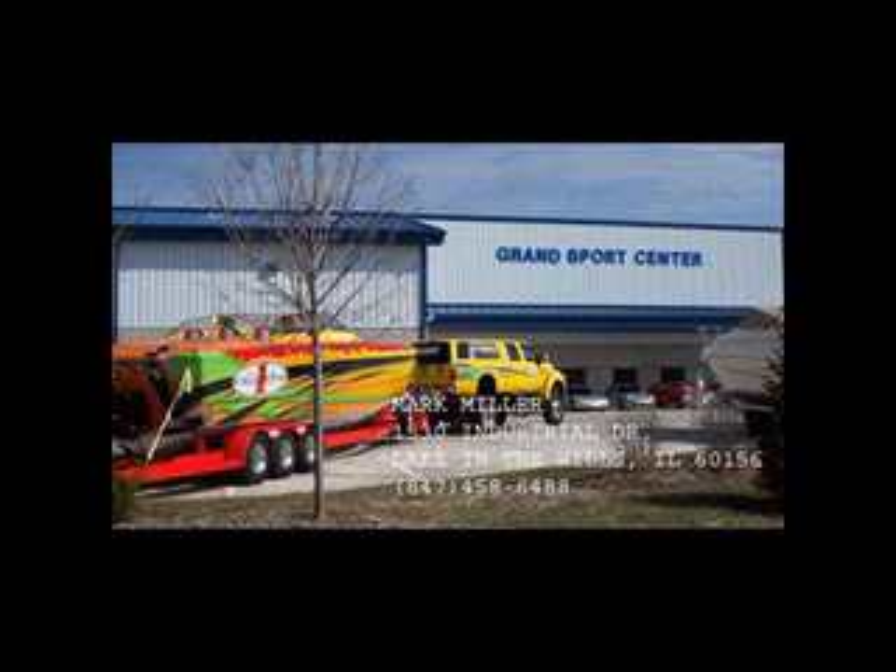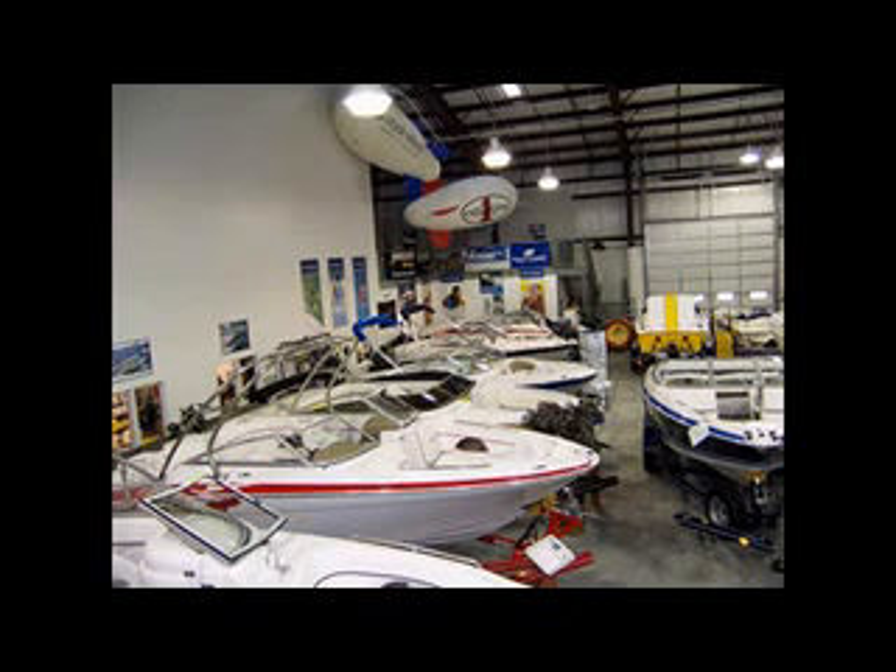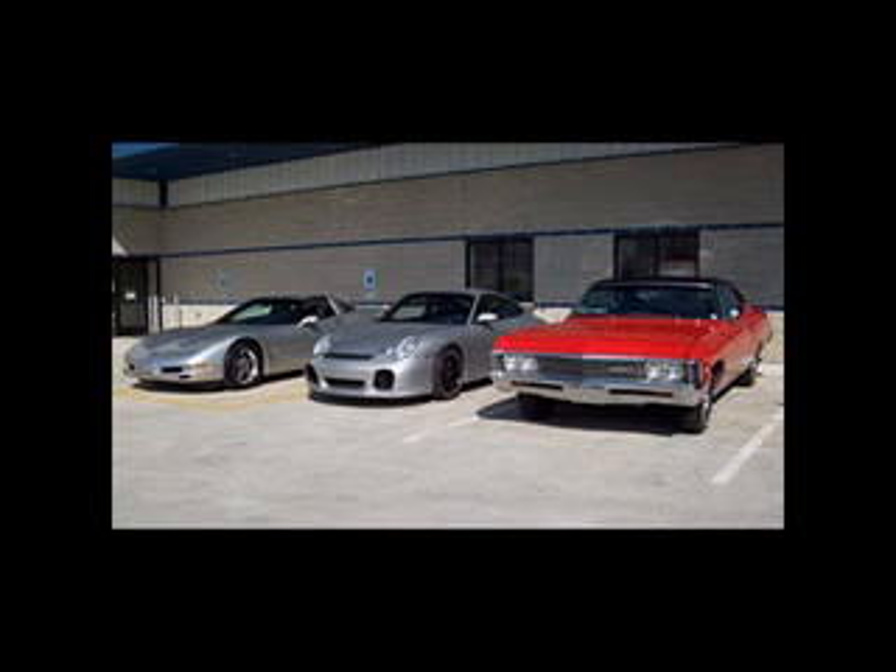Grand Sports Center is a family owned and operated business since 1973. We have two locations for sales and service in Northern Illinois. Our facilities are located in Lake of the Hills and in Morse.